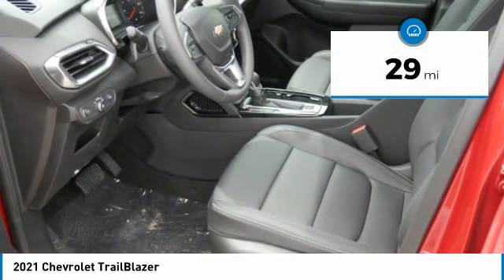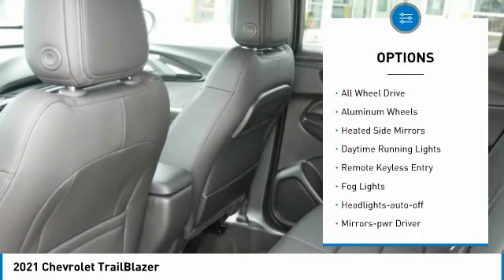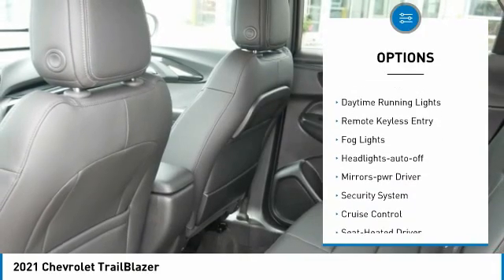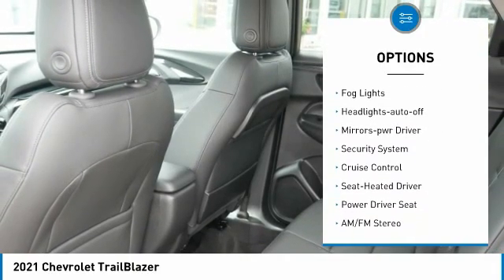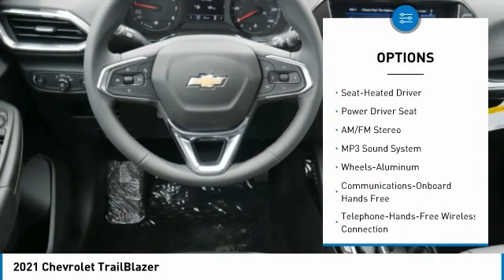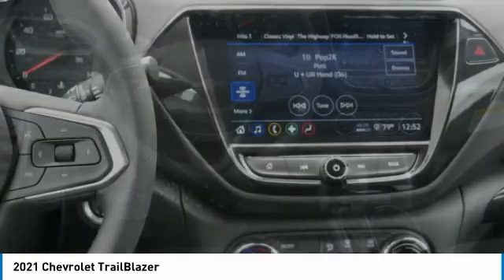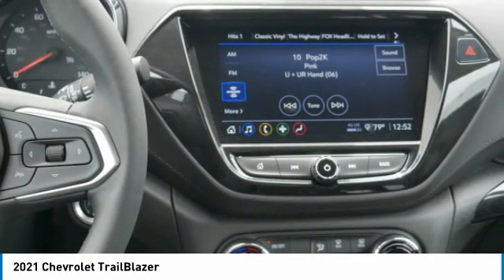This vehicle has less than 100 miles. Here are some of this vehicle's great options: all-wheel drive, aluminum wheels, heated side mirrors, daytime running lights, remote keyless entry, fog lights, auto-off headlights, power driver mirrors, security system, and cruise control.